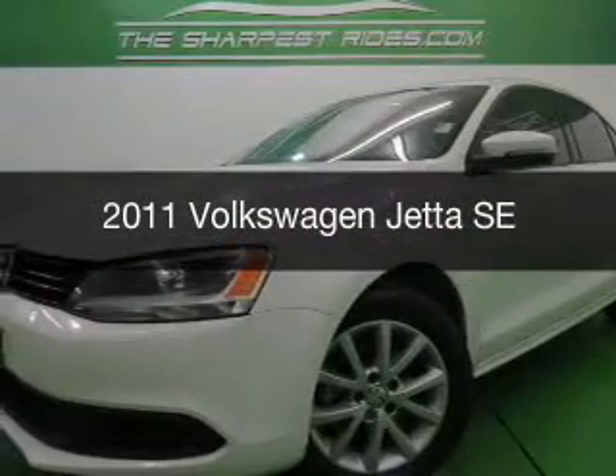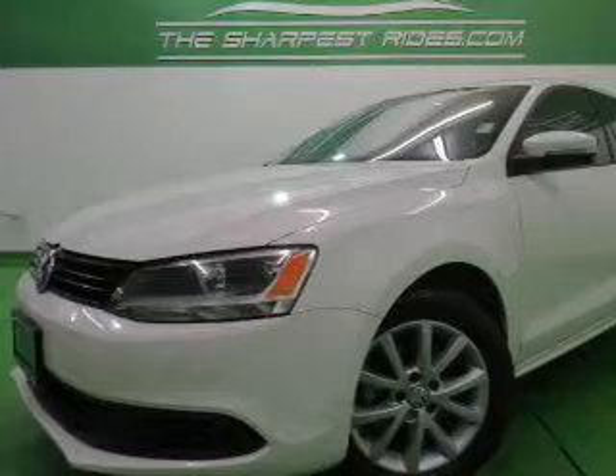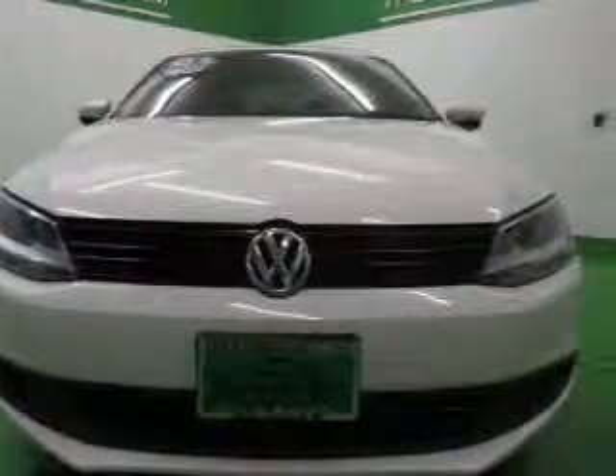This is a used 2011 Volkswagen Jetta, powered by front-wheel drive, a 2.5-liter five-cylinder engine, and a six-speed automatic transmission.